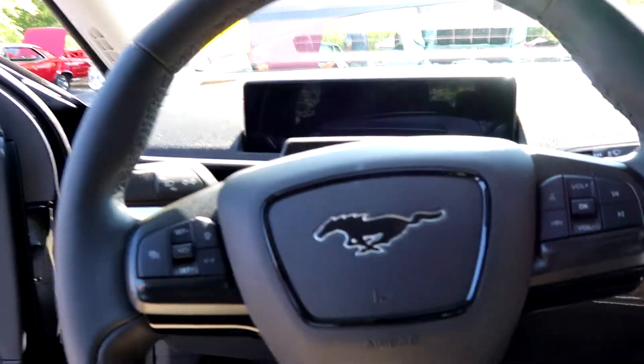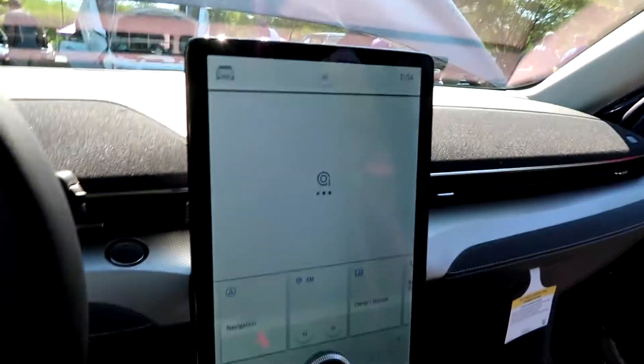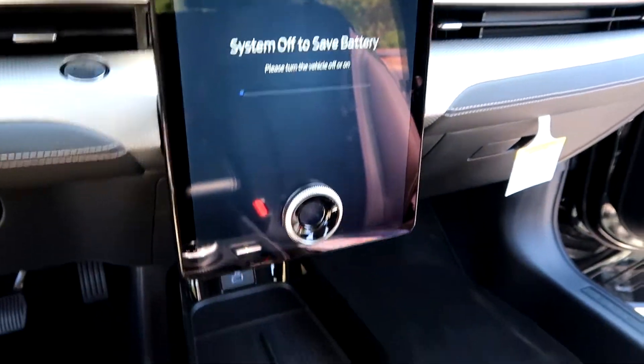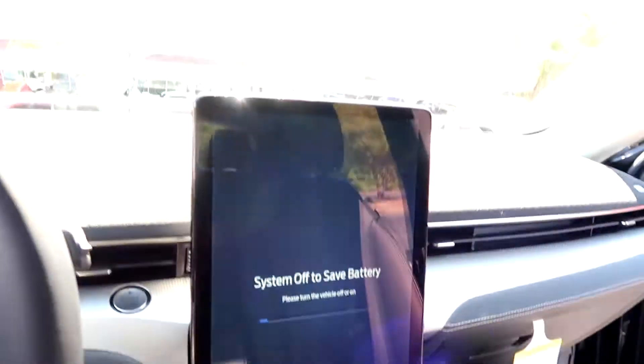We are entering the Mach-E, bro. Oh wow — this is a really comfortable chair. I feel like Doug DeMuro right now. Look at that screen — they turned it off to save battery. This is nice. Panoramic roof too. Look at this — it's so sick. Look at them stars. Crazy.